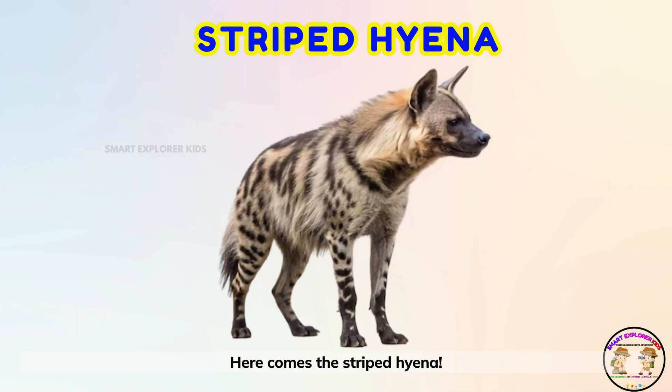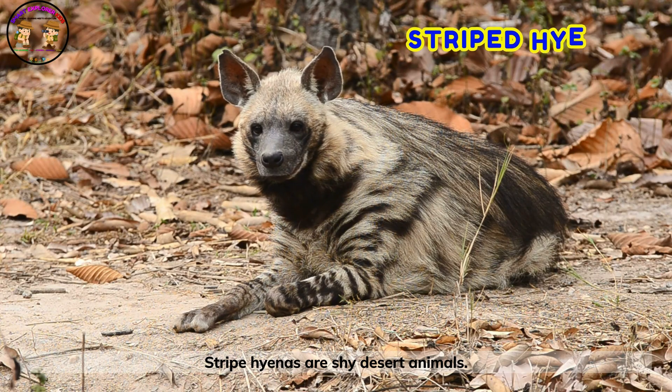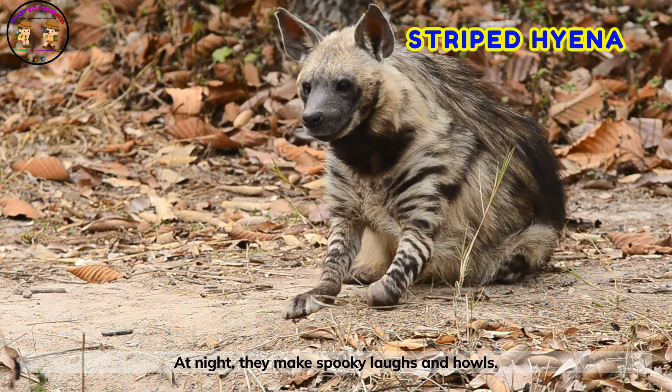Here comes the striped hyena! Striped hyenas are shy desert animals. At night, they make spooky laughs and howls.